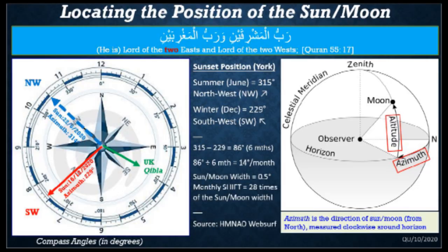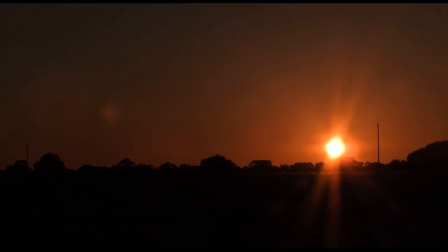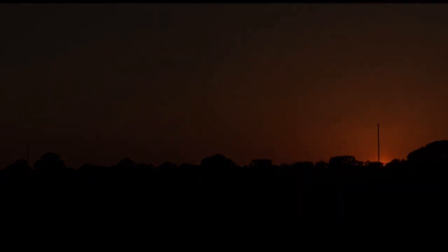So you need to look carefully in the correct direction. The width of the sun and the moon as seen from the earth is about half a degree, and the change every month is 10 to 15 degrees. So if you are not looking in the correct direction, you can easily miss the moon. Remember to locate the sunset position, and if you cannot, make sure you use your GPS compass to find the rough area where the moon will be.